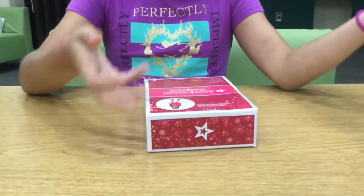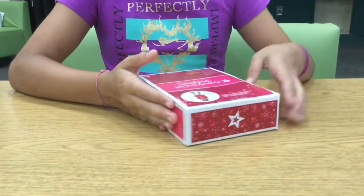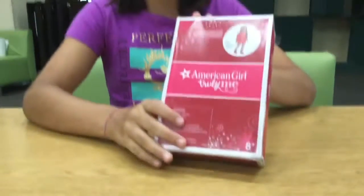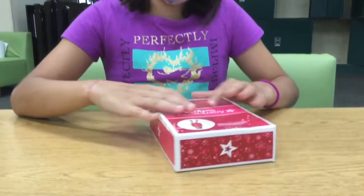Hello! Welcome back to YouTube Stars. And today, I will be reviewing an American Girl Pajamas set. I love American Girl.